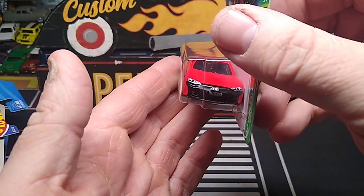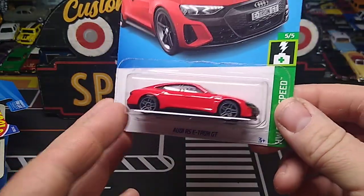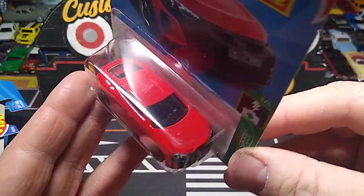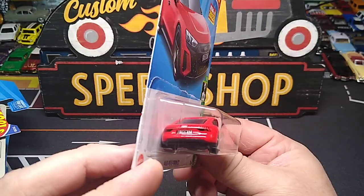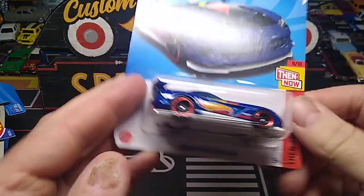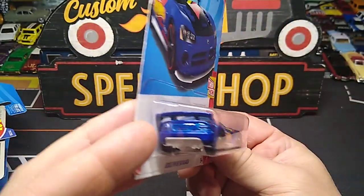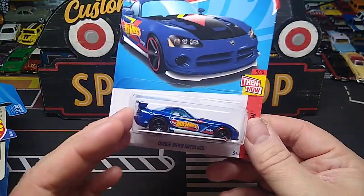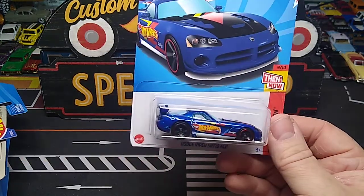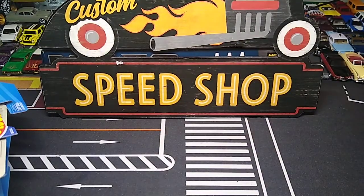I did not have this one — the Audi RS e-tron GT. That's sweet looking. I usually don't get the electric vehicles because I hate electric vehicles, but this one's pretty sick looking. That's awesome — I might do something with this baby. And the Dodge Viper SRT-10 ACR — I like this Viper casting. I do not like the other Viper casting that Hot Wheels has, but this one I really like. Make a race car out of this baby.